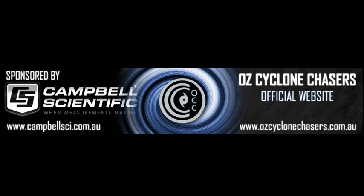Good evening folks and welcome to another Cyclone Chasers cyclone video update today, the 10th of November 2014, brought to you by Campbell Scientific Australia, when measurements matter.